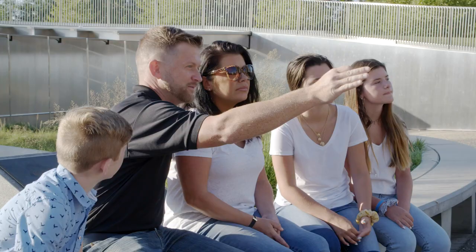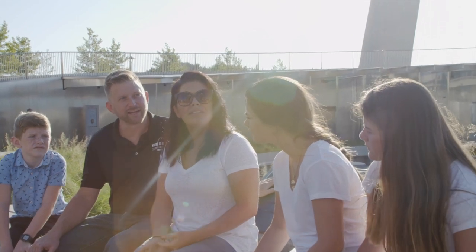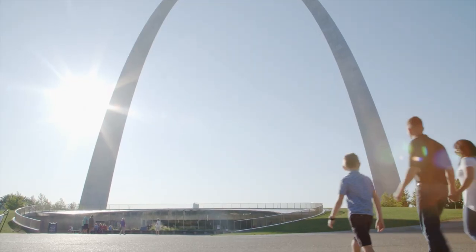There's so much that you see that's beautiful, but what you don't see is all the hard work that we put into getting the electric to where it needed to go. After working here for several years, I started thinking about how cool it's going to be when we get finished — to be able to bring my kids here one day.